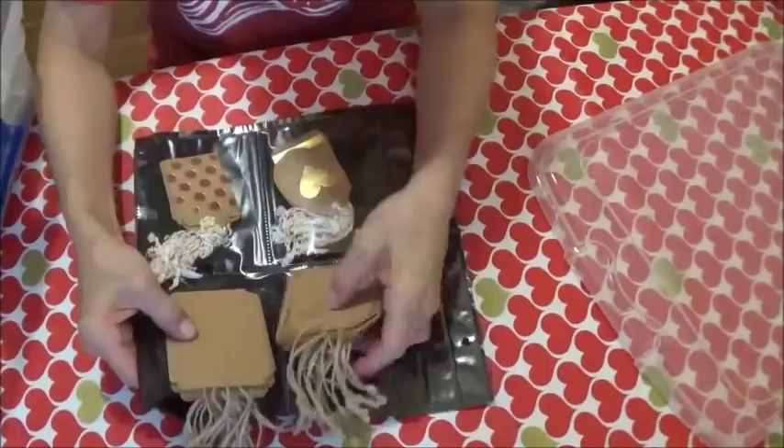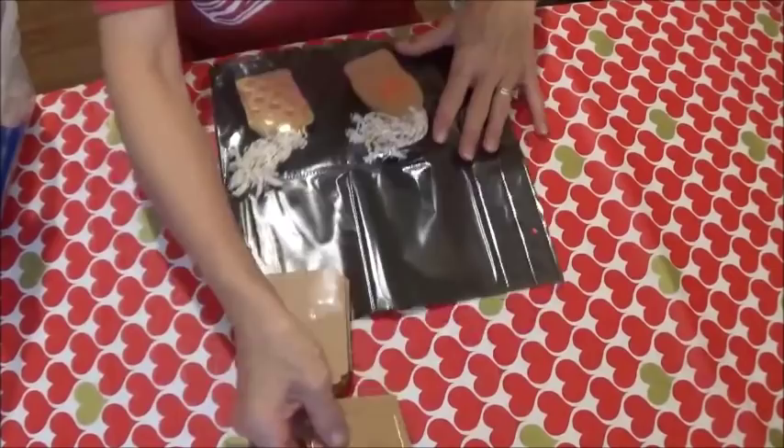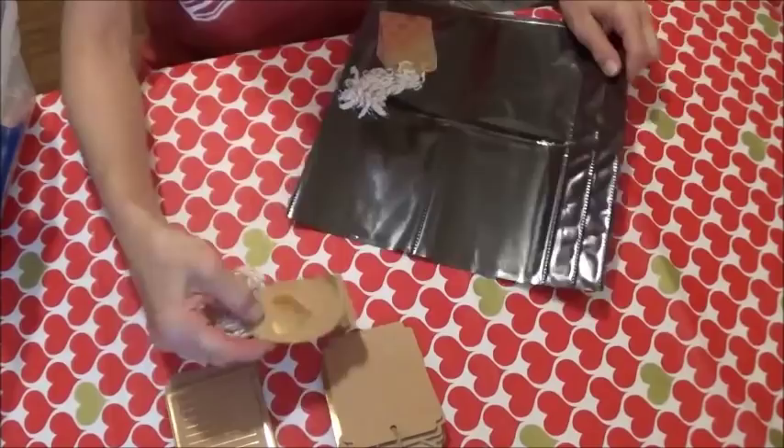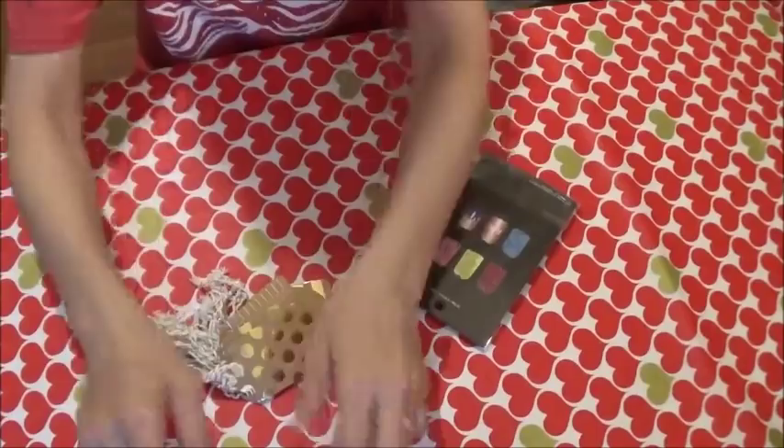In this little sleeve thing I have some brown craft tags and they're falling out, so they are just not working in this little sleeve thing. We're gonna set that aside. Next thing, let's put these in their own little pile.